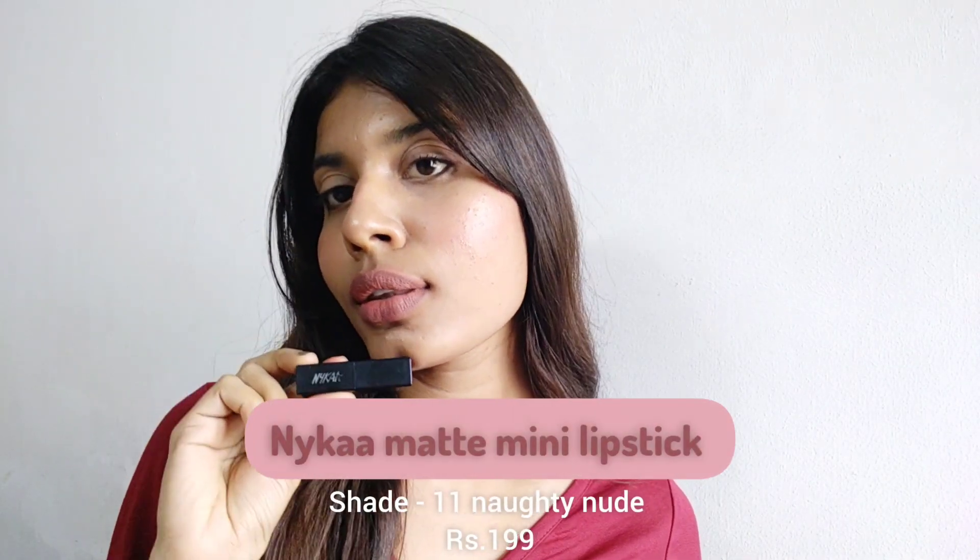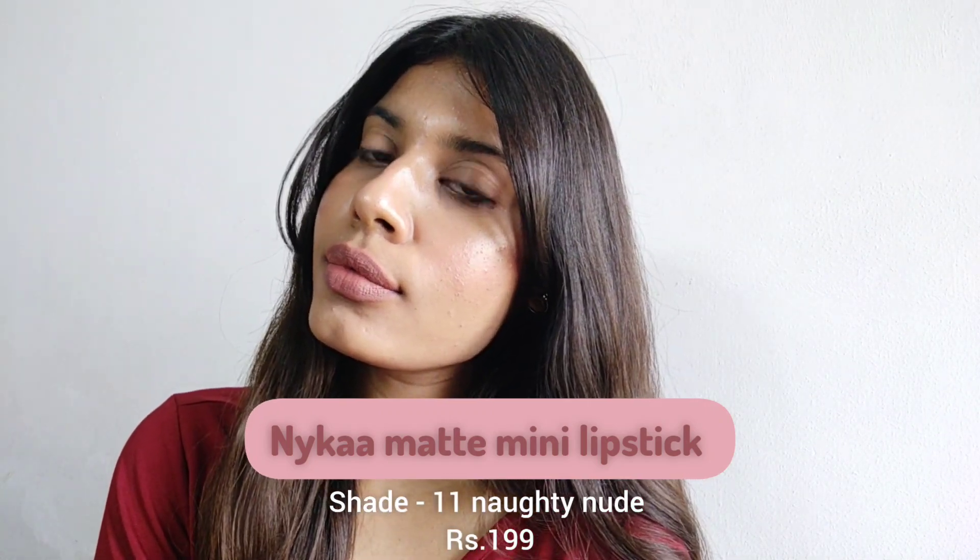The third one is the Nykaa So Matte Mini Lipstick in shade 11, Knotty Nude. Look at the lipstick — I've used it so much that it's completely broken, but I love the shade. It was my first nude lipstick. It has a very creamy texture and it's not that matte — it's very soft on the lips. It does transfer a little. I personally avoid very matte lip colors because my lips are very dry.